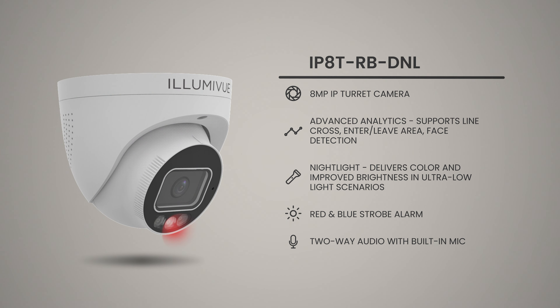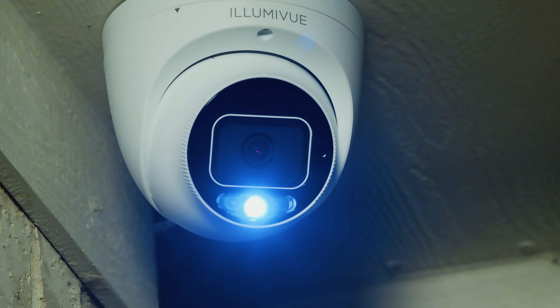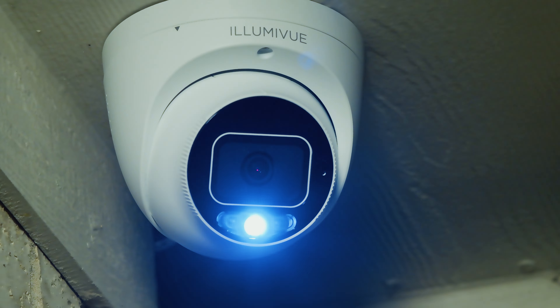We take a different approach to security where we're not just looking for something that happened in the past. We're actually taking an active approach where this camera will let someone know that they're not in the right place at the right time — it can flash those red and blue lights, enunciate pre-recorded messages, upload custom messages. You can make it say whatever you want: 'Get off my property,' 'Get off my lawn,' 'The cops are on the way,' 'I'm going to get my shotgun.'